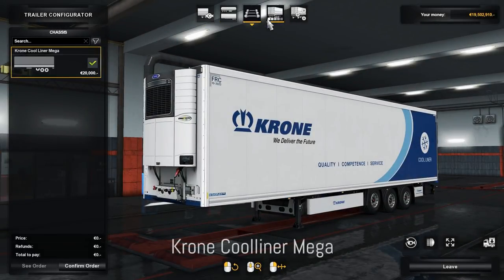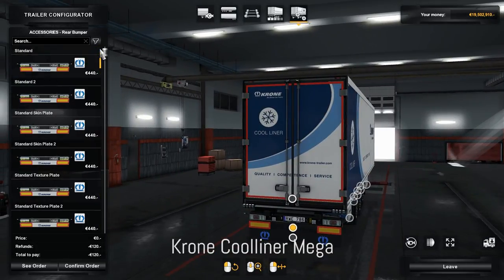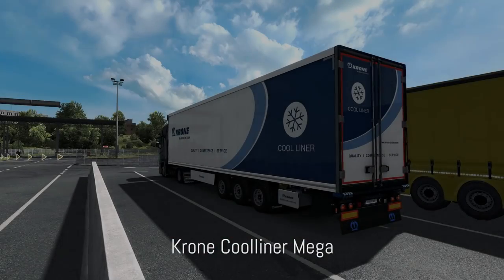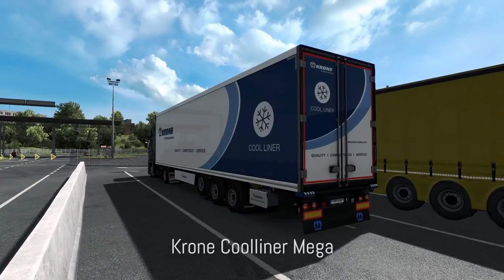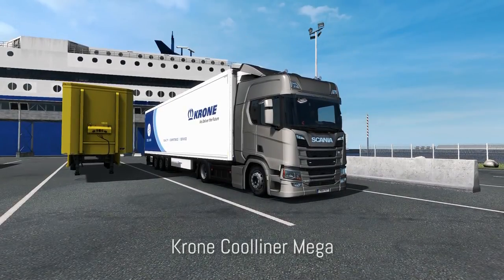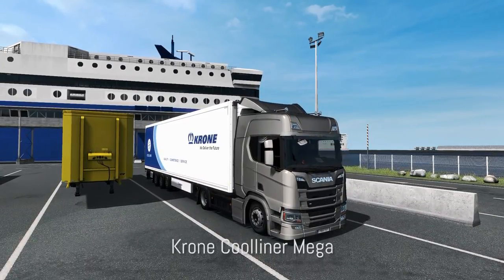If you like driving low deck trucks, this trailer is one of the best mods for you — it's the Krone Coolliner Mega trailer, working fine on version 1.33. It is a 3-meter high Krone low deck trailer where the stickers on the side and reflective stripes are removable. There are quite a lot of new rear bumpers and new skin templates. Currently advanced coupling is not working but should be fixed in a future update. A similar mod exists for the Krone Profiliner trailer, with links in the description.